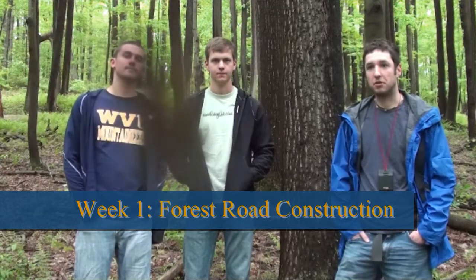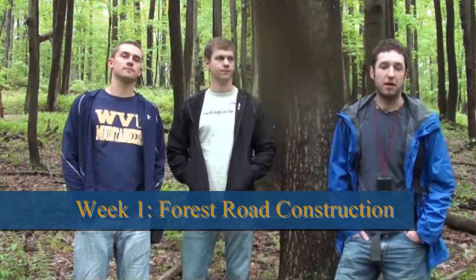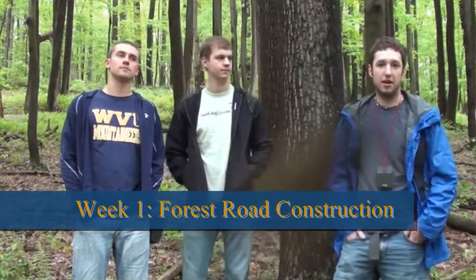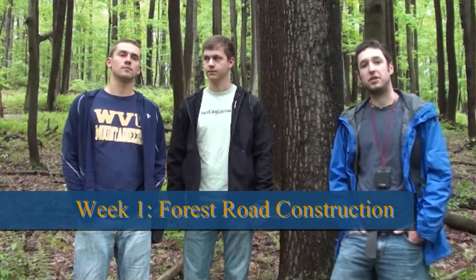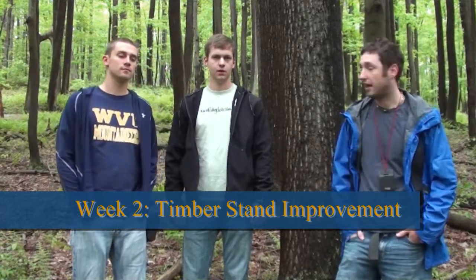We're in our third week now of Forest Resource Management Summer Camp. So far we've learned a lot of valuable field experience. During our first week we learned how to lay in haul roads and landings for timber cruising and timber harvesting. And in week two, Aaron will tell you a little something about that.